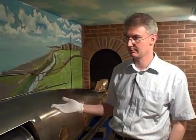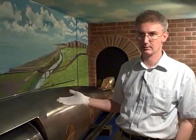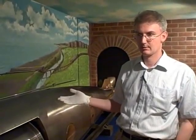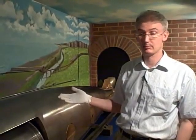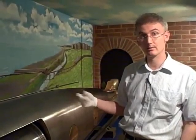This is the Brennan Torpedo, designed by Louis Brennan back in the 1870s, and developed over a period of about 10 years to become the first wire-guided weapon in the world. That is to say, it could be guided onto its target by wire — in this case a wire that actually propelled it as well.